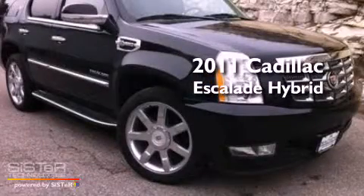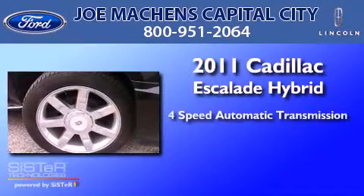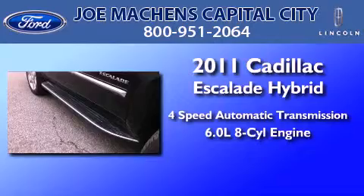This is a 2011 Cadillac Escalade Hybrid. This SUV has a 4-speed automatic transmission and a 6.0-liter V8.